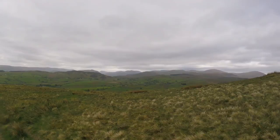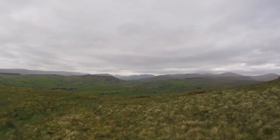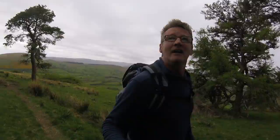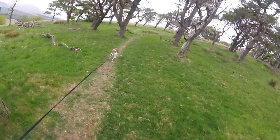Helvellyn in the distance there. Saint Sunday Crag is just starting to poke its head above - what do we call that again? Heartside, is it? Something like that anyway. We're just going through the woods. Looks to be many paths here. I'm just going to stick to this one, which is probably the westernmost path.